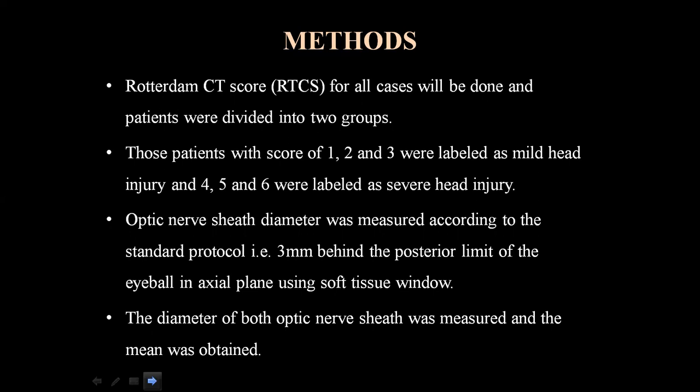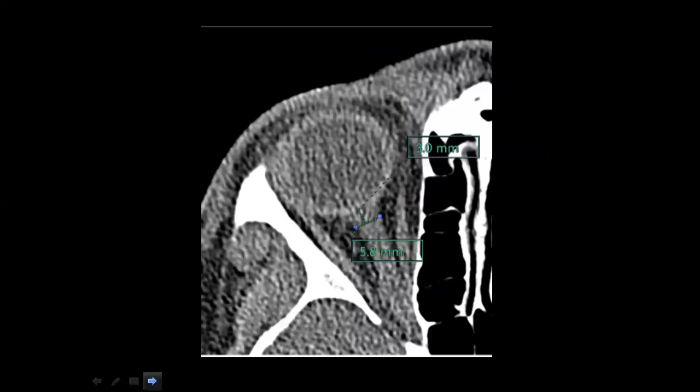The diameter of both optic nerve sheets was measured and the mean was obtained. This is the CT scan axial section image showing how to measure the optic nerve sheet diameter — measured 3 mm behind the posterior limit of the eye. This is a case of severe traumatic brain injury and hence the optic nerve sheet diameter is 5.8 mm.